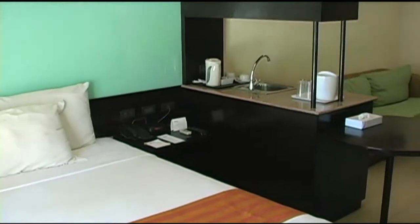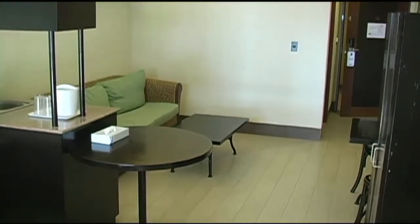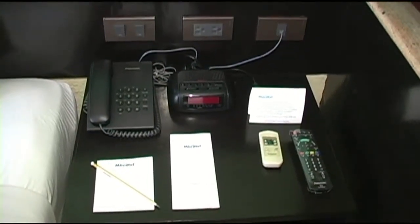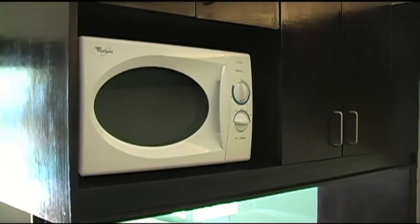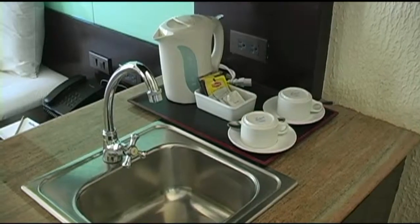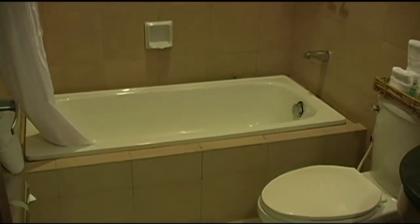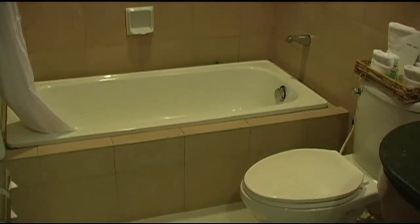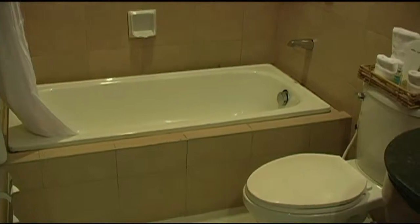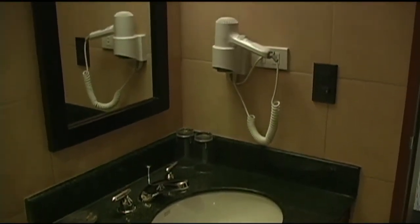Here you see the large queen-size bed. It has a lounge area, kitchenette, IDD phone, alarm clock radio, microwave, a small sink area, and coffee and tea maker. Here we have a fully tiled bathroom with a tub and shower. The shower is a 6-inch rain shower. You have all modern bathroom amenities, hair dryer, and vanity mirror.